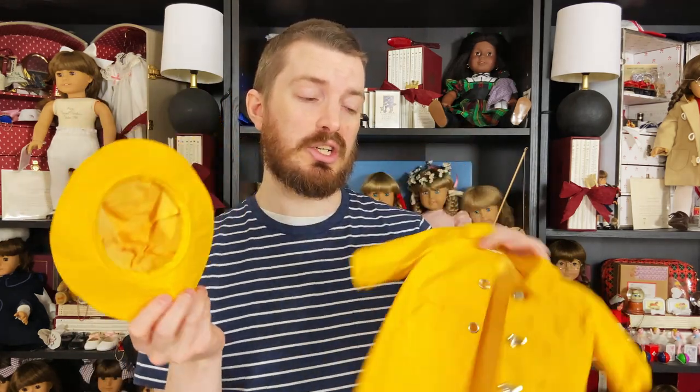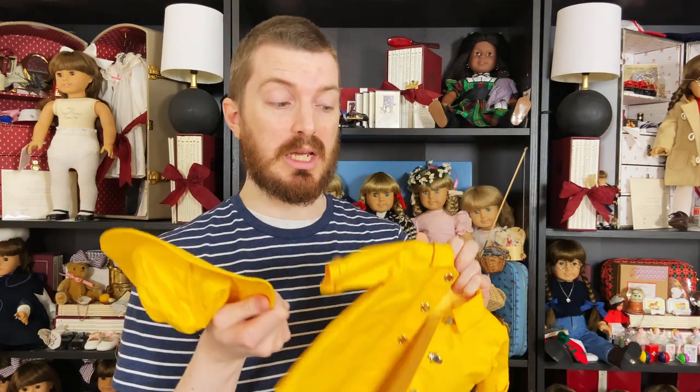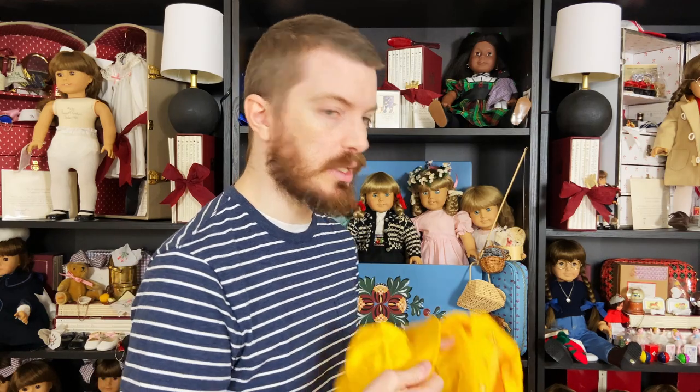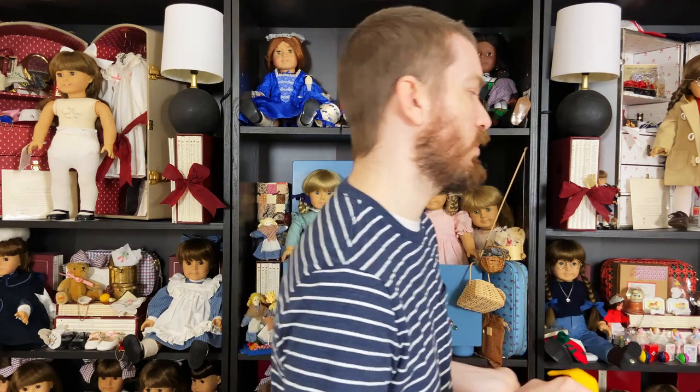So I actually use a later edition — this one is from 1996, probably one of the newest things in my collection, but it still looks really good and similar to the catalog. Molly looks super cute in it. I'm going to put the big-tooth Molly in this so we can get her all ready for winter. Hopefully this will be a pretty quick one.